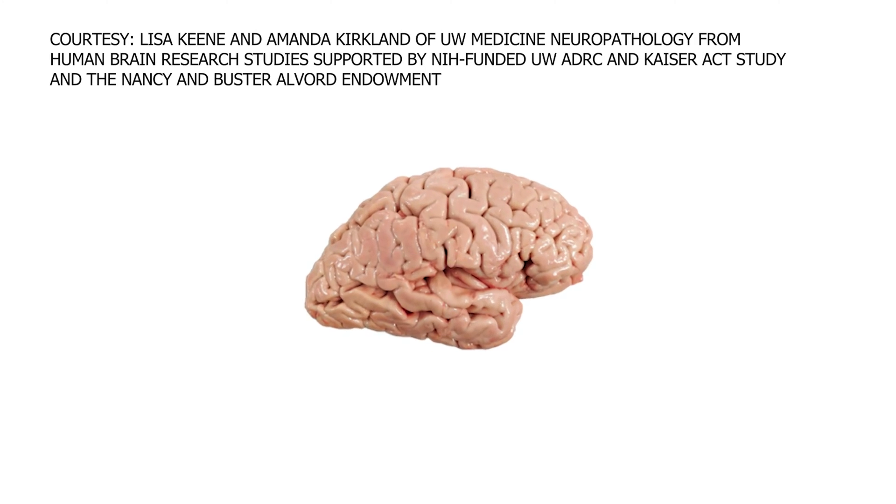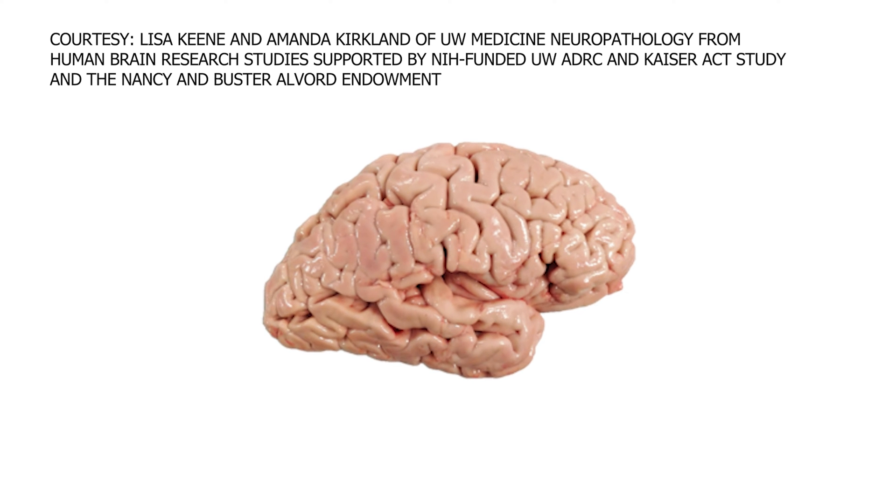Understanding the human-specific features is important principally because most diseases of the human brain are only seen in humans. We need to understand the specifics of the human brain if we hope to understand human diseases.